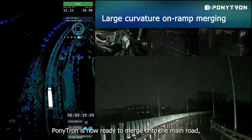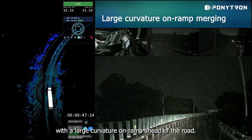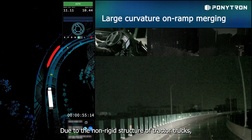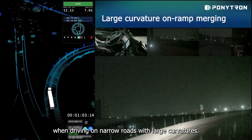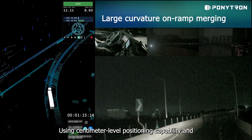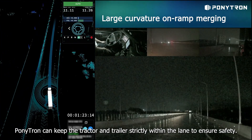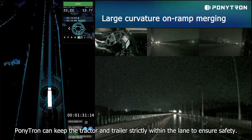After driving onto the ramp, Ponytron is now ready to merge onto the main road, with a large curvature on-ramp ahead. Due to the non-rigid structure of tractor trucks, there is a higher requirement for accurate vehicle control when driving on narrow roads with large curvatures. Using centimeter-level positioning capability and precise vehicle control algorithms, Ponytron can keep the tractor and trailer strictly within the lane to ensure safety.